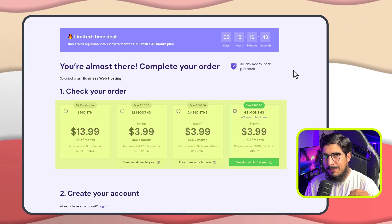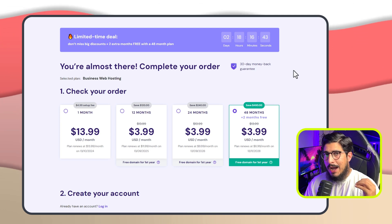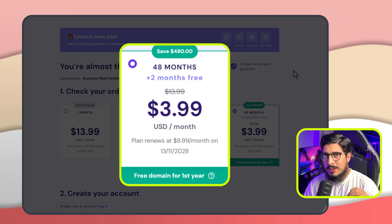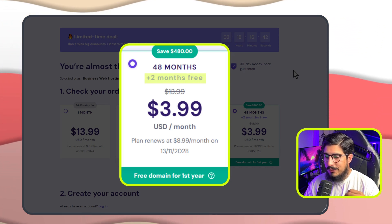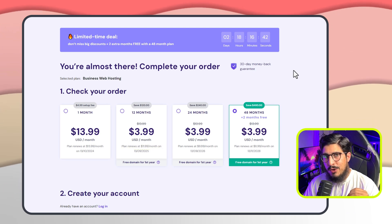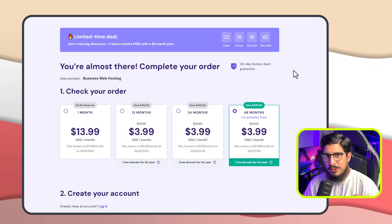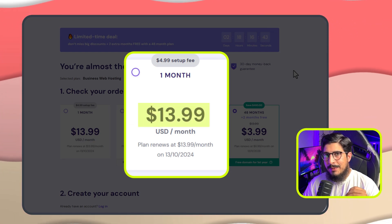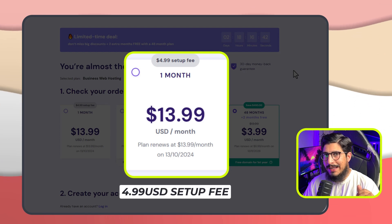Now we need to choose a time period for our web hosting. If you have a budget and know that you are going to use your website for multiple years, I recommend going for the 48 months plan. Choosing the longer plan helps reduce costs as the discount is bigger. With the 48 months plan, you will get 2 months free and your hosting will renew at 8.99 instead of 11.99 with the 12 months plan. If you have a low budget, you can go for 12 or 24 months. I would not recommend the 1 month plan because it is very expensive at around 13.99 per month, no free domain is available, and you have to pay a 4.99 setup cost.